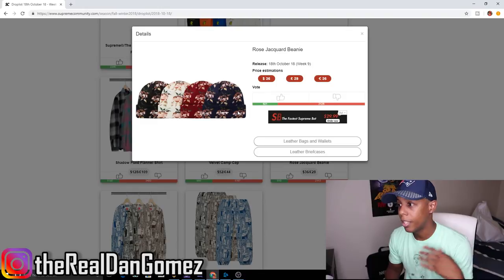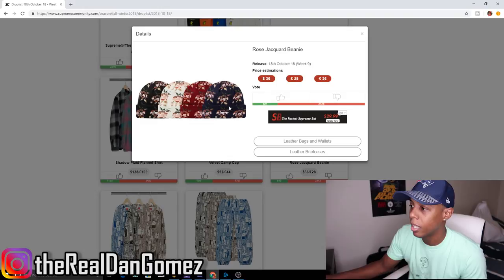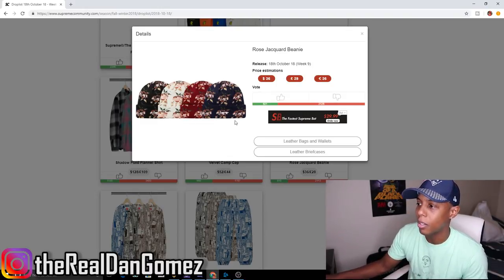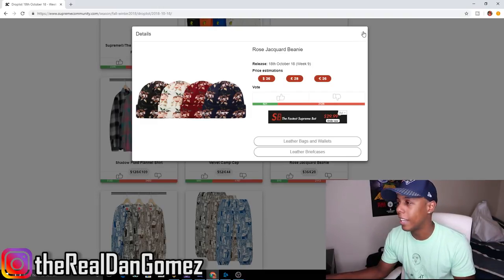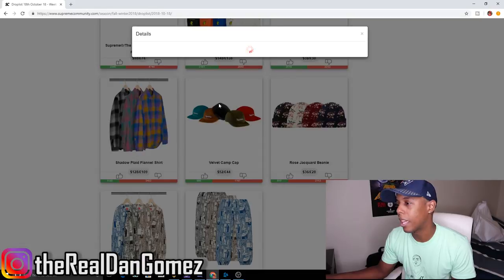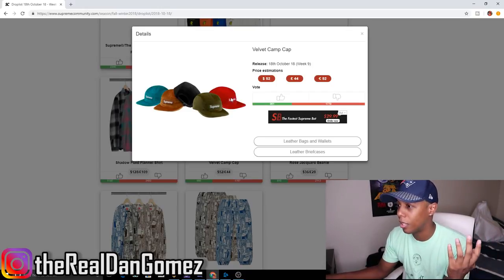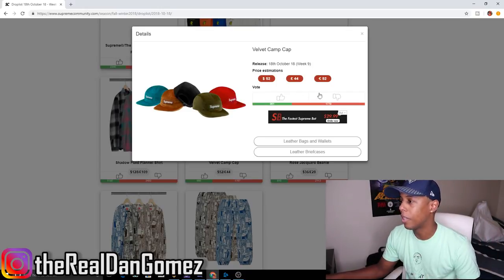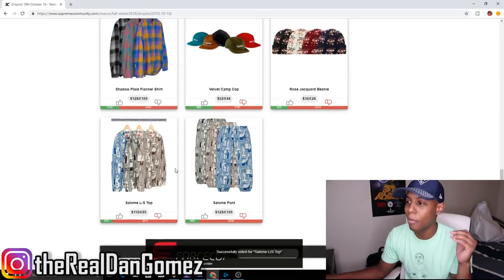Next up we have the Rose Record Beanie — don't like this at all. You can barely make out the Supreme branding on it. I mean, the white one is maybe okay — it'd be fun to give to a girl as a present, but other than that I would never wear this, even though I love beanies. This one ain't it. Moving on — the Velvet Cap. You guys know I hate Supreme hats; they don't fit my head. This is one of those, so definitely a pass.